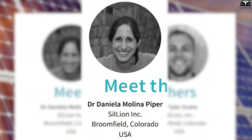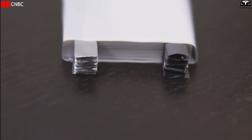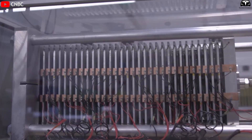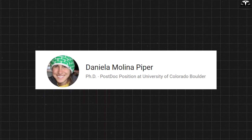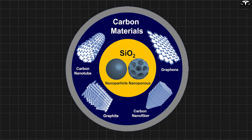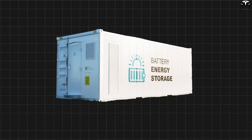A research team led by Dr. Molina Piper is currently developing a specialized lithium-ion battery electrode for electric vehicles, aiming to completely replace carbon with silicon in the anode structure. According to her, silicon offers several superior advantages over traditional anode materials, not only for EVs but also for applications like solar energy storage.